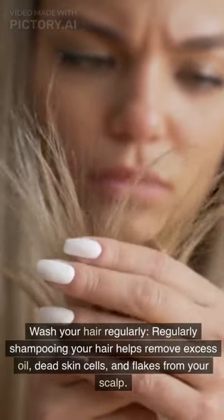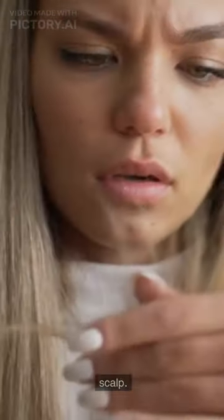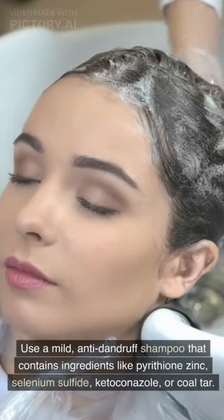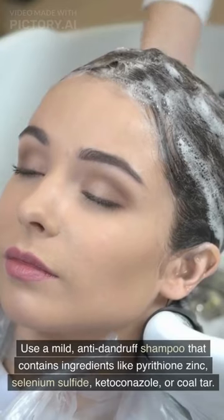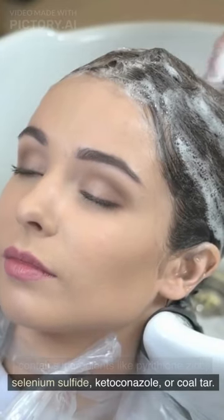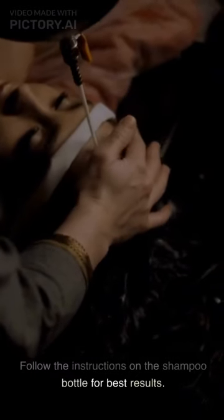Wash your hair regularly. Regularly shampooing your hair helps remove excess oil, dead skin cells, and flakes from your scalp. Use a mild anti-dandruff shampoo that contains ingredients like pyrithione zinc, selenium sulfide, ketoconazole, or coal tar. Follow the instructions on the shampoo bottle for best results.